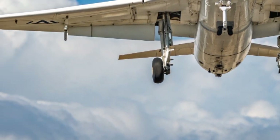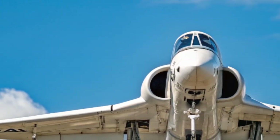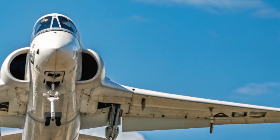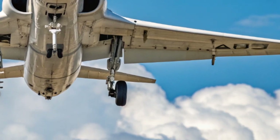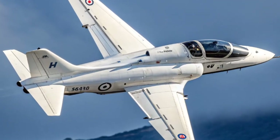Nations such as India, Saudi Arabia, Finland, and Indonesia have all operated the Hawk, making it one of Britain's most successful military exports. More than 1,000 Hawks have been built and they serve in over 18 air forces worldwide.